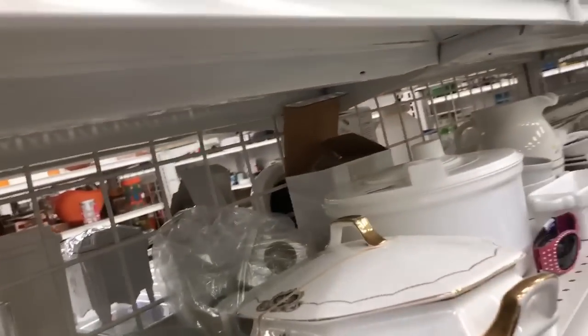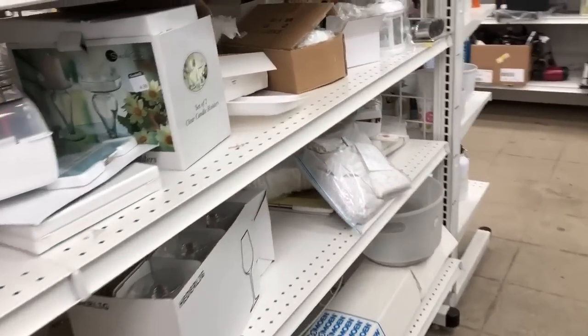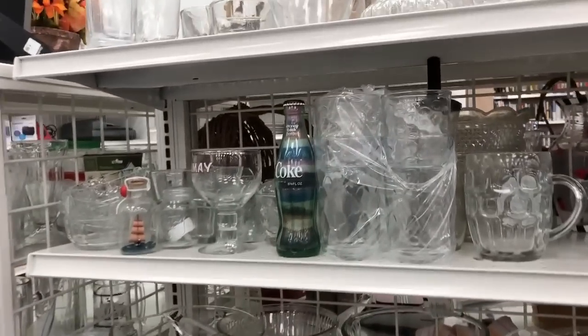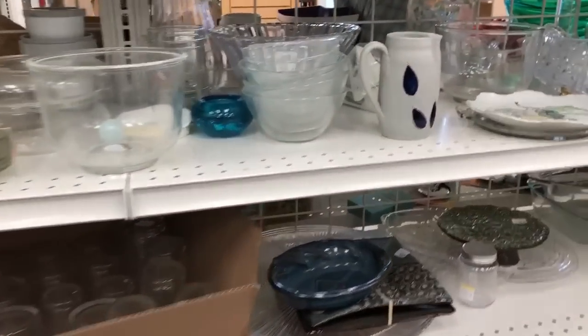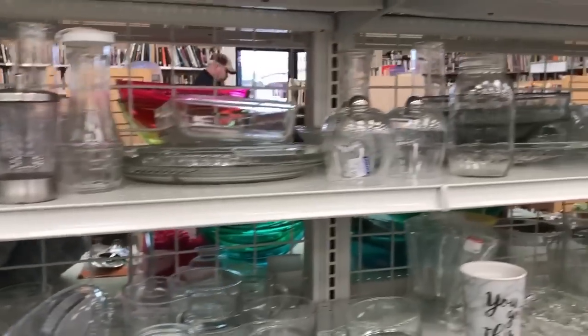I don't know a lot about china or dishes, but most items are marked and you can run comps on them. They would have to bring crazy good money for me to pick them up. And as usual, I just do a quick look-see over the glass. I'm really not crazy about clear glass. There are a few brands I would pick up — I would pick up Lalique.